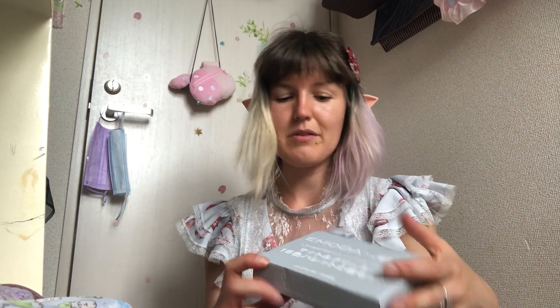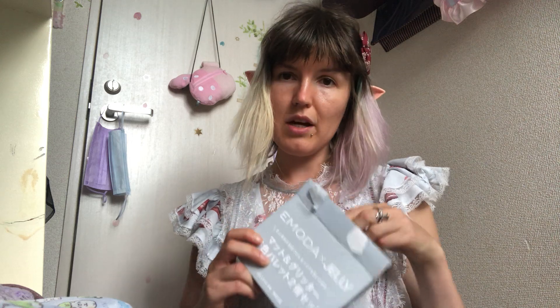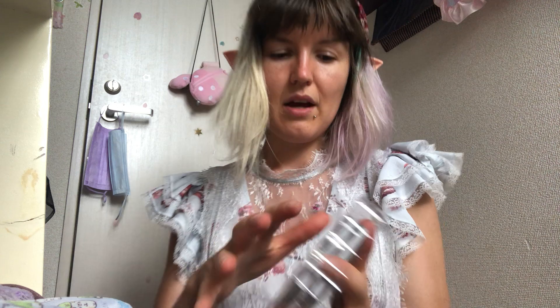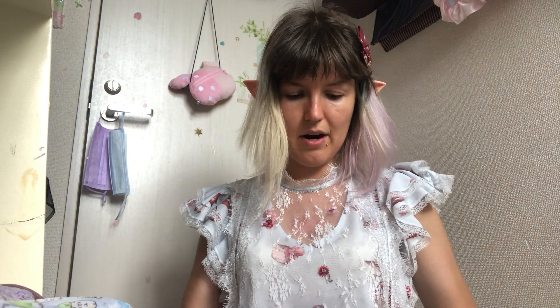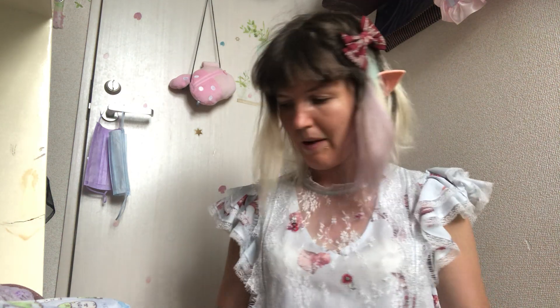The first one I opened is like a makeup box. It was 400 yen, which is like four dollars, and with this one I got a lot of makeup - actually two palettes. 400 yen is nothing for so much makeup, and it's cute. I love glitter, so yeah.